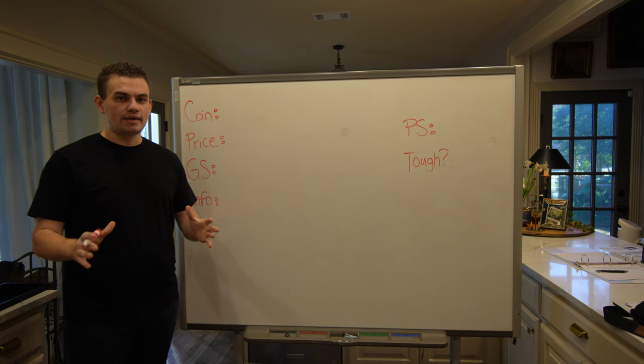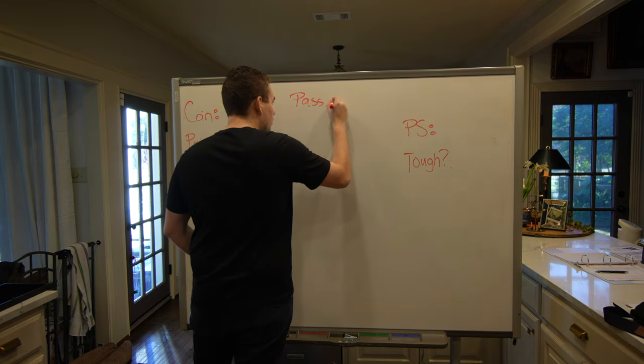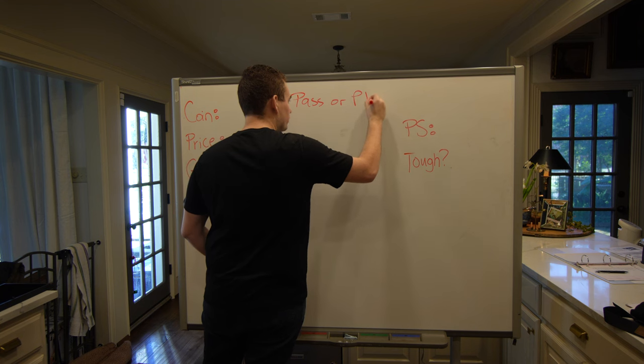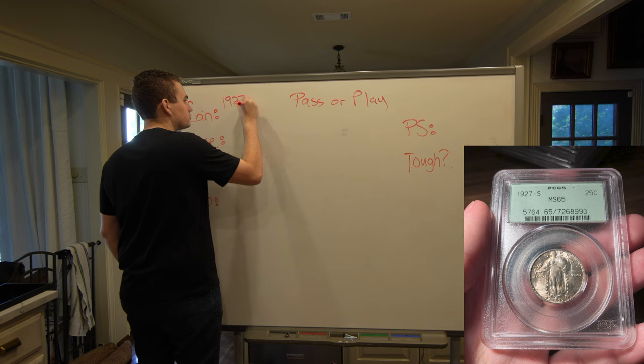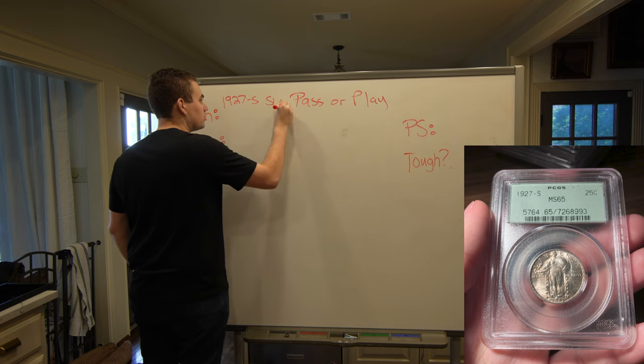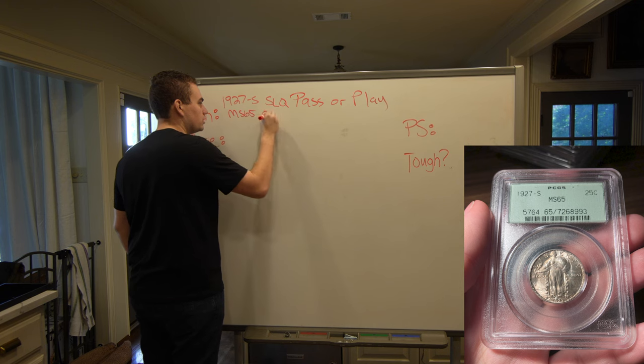If you guys want to see more videos like this, make sure to leave a like. Let's get to the whiteboard. We're going to play the game: Pass or Play. We're talking about a 1927-S Standing Liberty Quarter, graded MS-65, in an OGH holder.